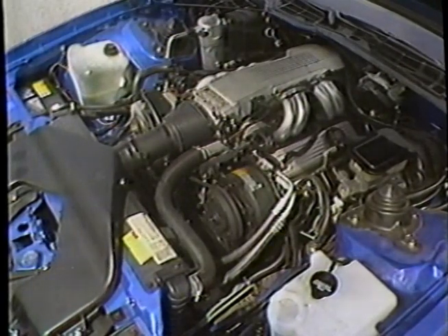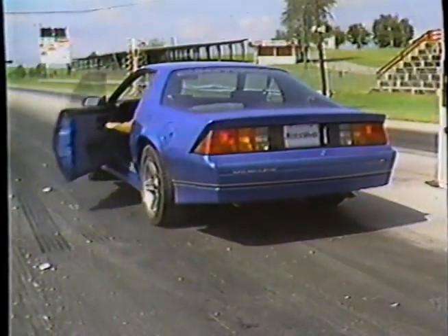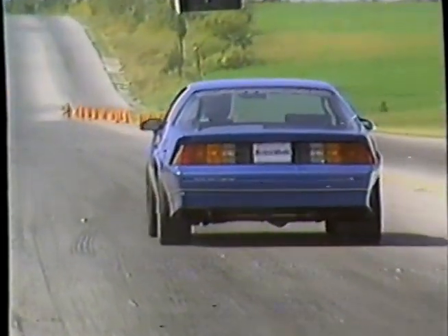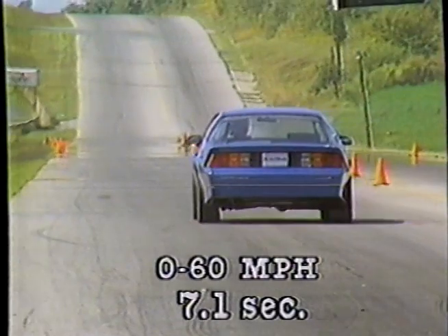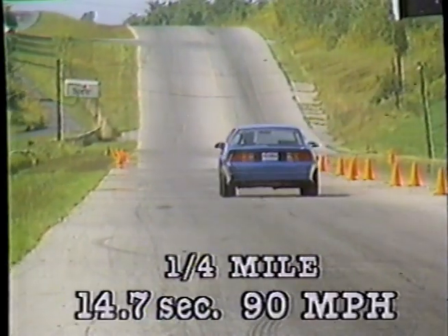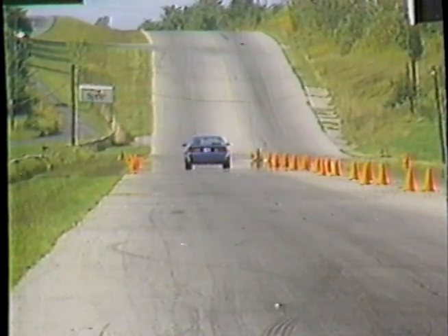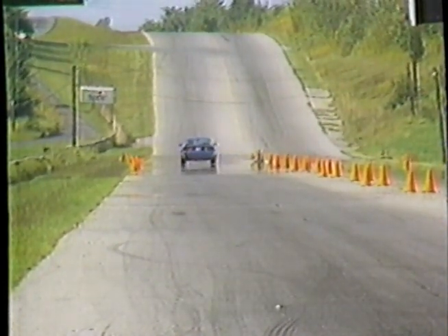Engine breathing is further enhanced with a higher lift cam. But you have to experience the IROC Z's neck-snapping takeoff to really appreciate its prowess. Zero to 60 is a flashing 7.1 seconds, quarter-mile a steaming 14.7 seconds at a cool 90. The IROC Z's top end is over 135.